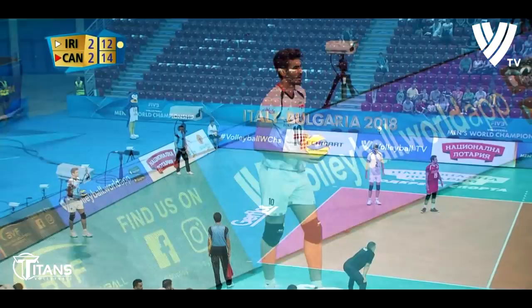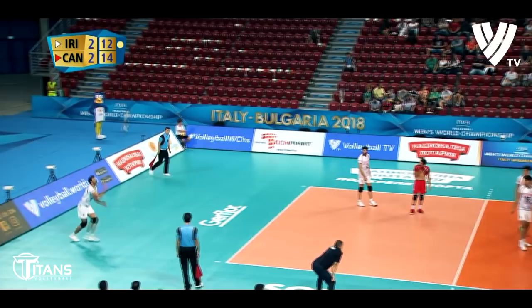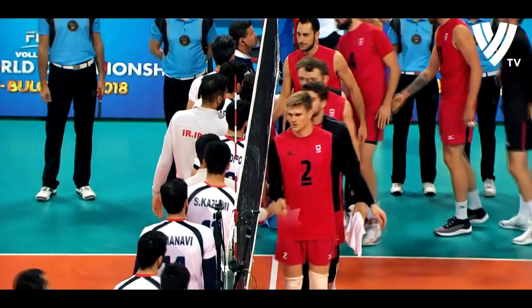Amir Ghaforra serves for Iran, trailing by two — no, service fault, which gives the match to the Canadians. Perhaps not the way they would have wanted to win it, but they have won it, and that's important, having been put through the mill here.